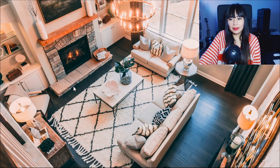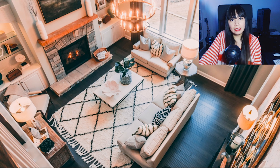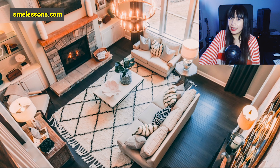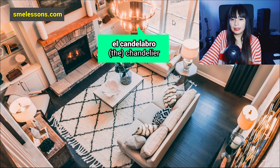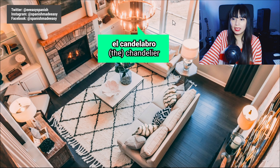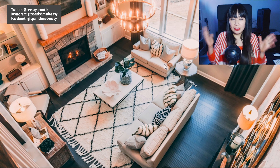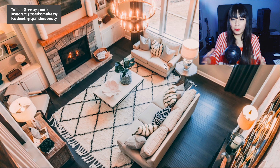And lastly, we can see a chandelier. Chandelier in Spanish is 'candelabro,' or 'el candelabro.' So we learned a lot of different words in Spanish related to living rooms. I hope you like this video!